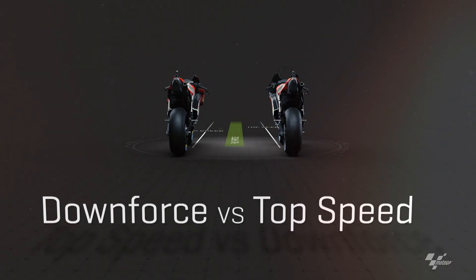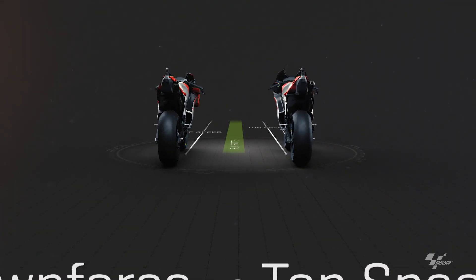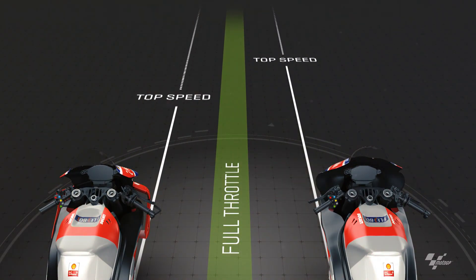Let's take a look at downforce and top speed in MotoGP and some of the trade-offs that must be made when deciding whether to ride with or without the aerodynamic fairings.